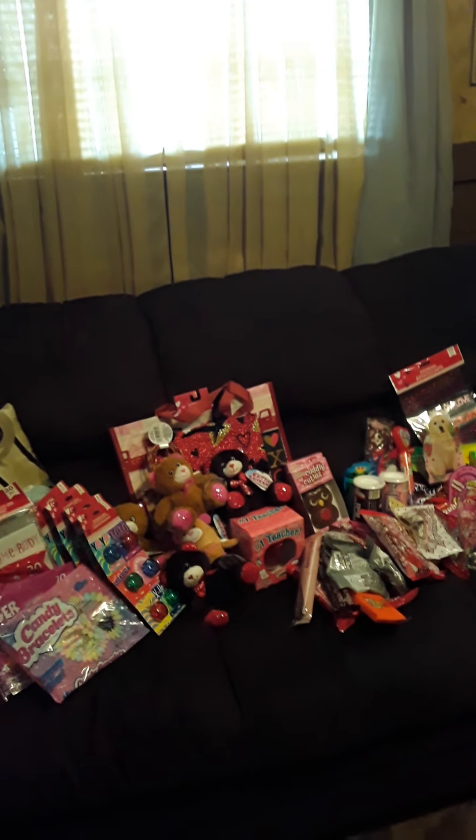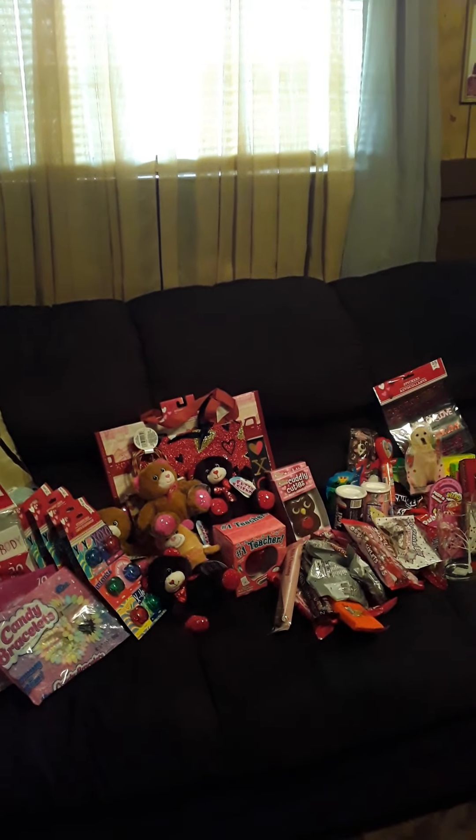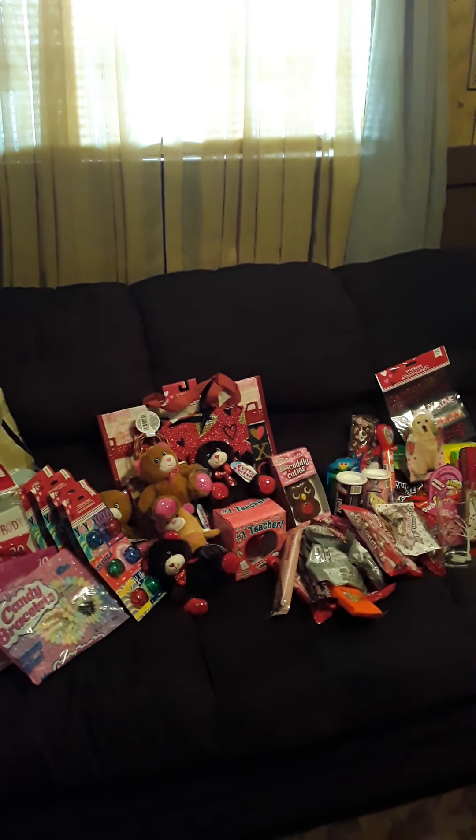Five, four, three, two, one. Good afternoon, YouTube world. It's a girl, Slamshel.